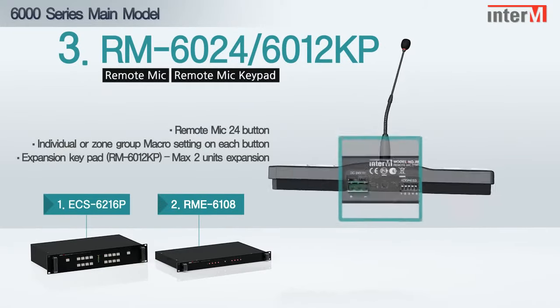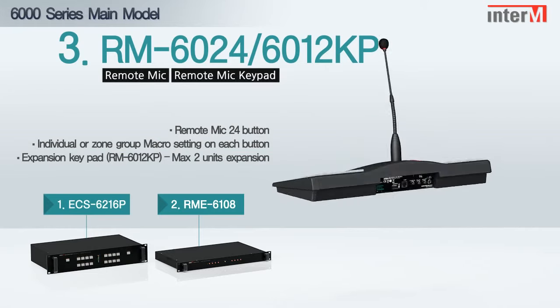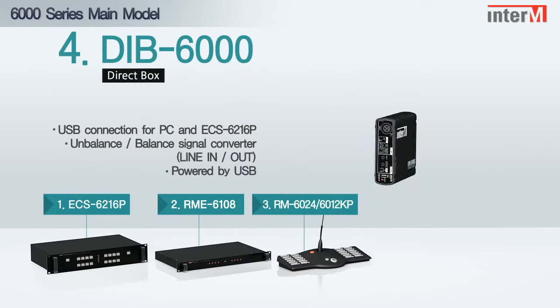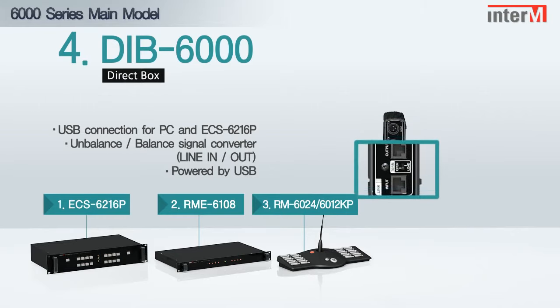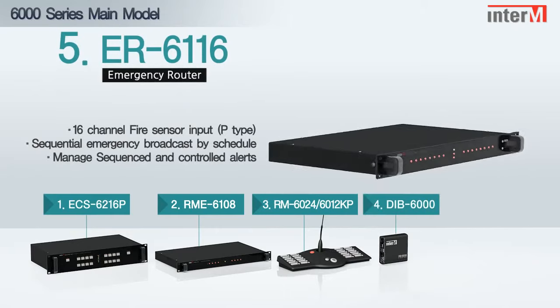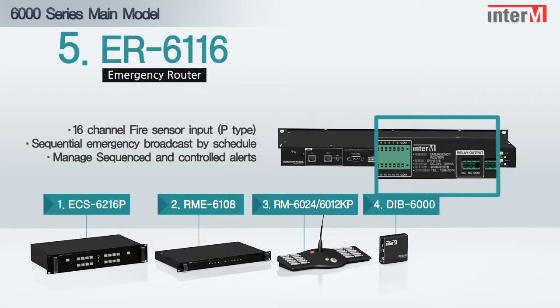RM6024, 6012KP: remote mic and keypad. DIB6000: interface unit between PC and ECS6216P. ER6116: sequential emergency broadcast unit.